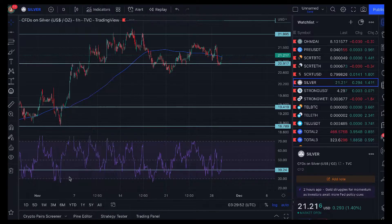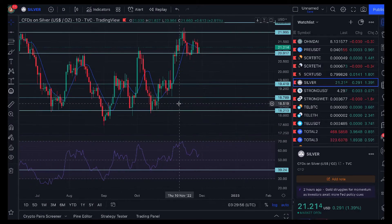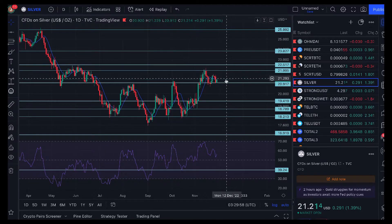Let's go back to the daily — we're having a green day so far. I would want to see it break above that little point of $22.30 and hold that as support, to suggest we might be breaking through this level of $22 to $22.50 in US dollar terms. Pretty much it for silver — more of the same.